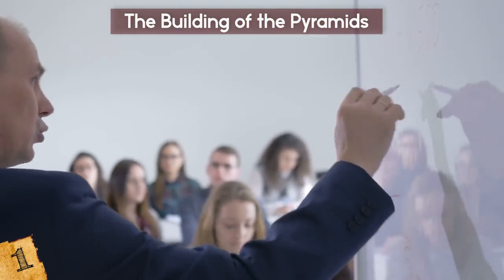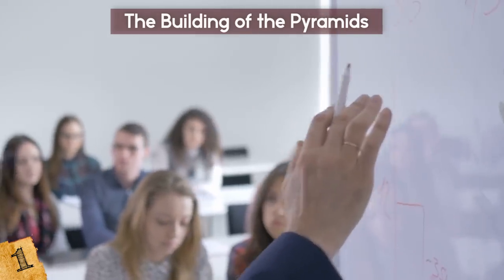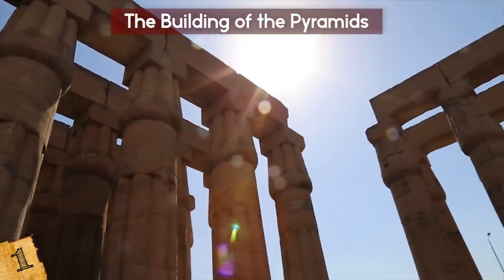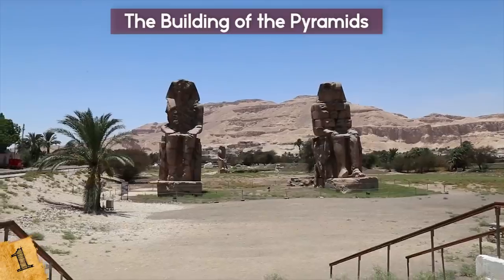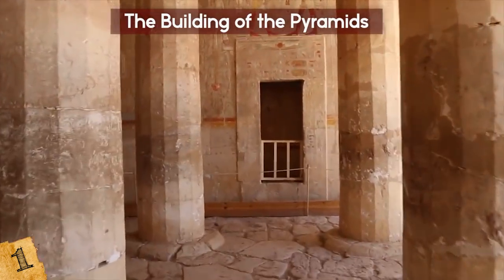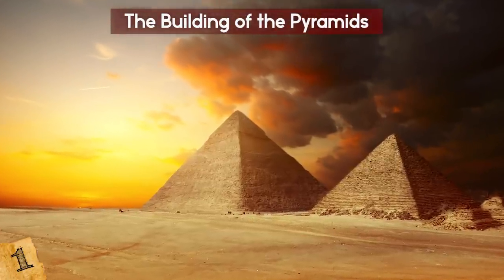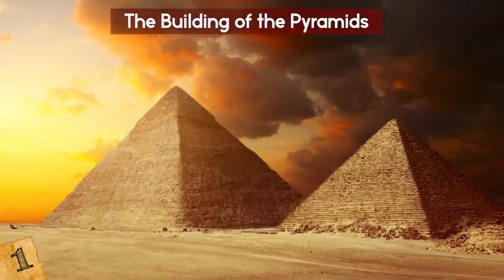Part of the puzzle may have been solved by a physics team at the University of Amsterdam in 2014. The experts think an old painting from around 1900 BC holds the answer, appearing to show the desert sand getting wetted down before objects are dragged along on a sledge by nearly 200 men. Wet sand naturally reduces friction, making pyramid building more manageable — though it could certainly explain how they were able to work on these ancient wonders.